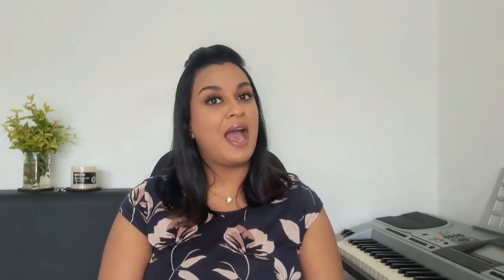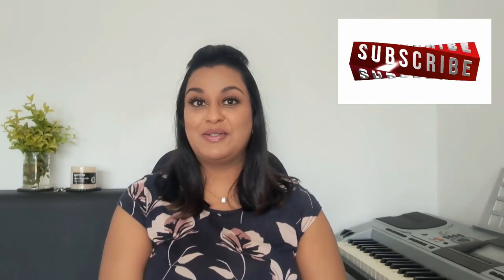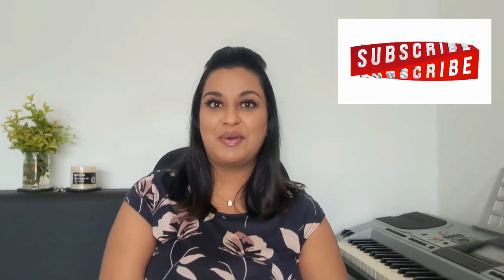Don't take the fun aspect out by becoming too technical about every little detail — you want to enjoy the process, especially while you're in the learning phase. If you're enjoying this video so far, go ahead and give it a thumbs up, subscribe if you haven't already, and turn on the notification bell so you'll never miss an upcoming video.